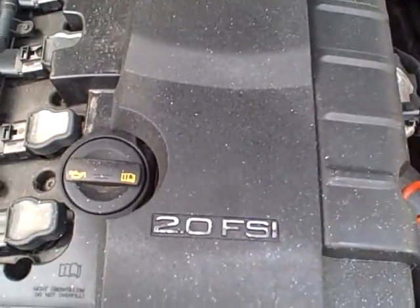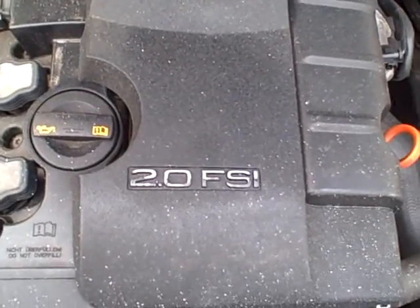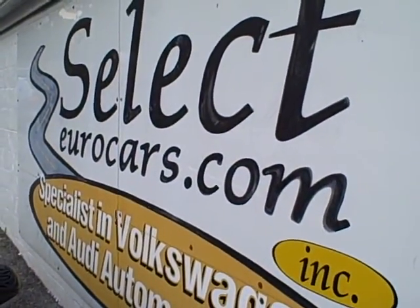Under the hood, that two-liter FSI again rated in the area of 200 horsepower — phenomenal. We see all the EPA emission labels, so no sign of any significant prior damage. This car is sold with our six-month, 6,000-mile warranty here at Select Eurocars.